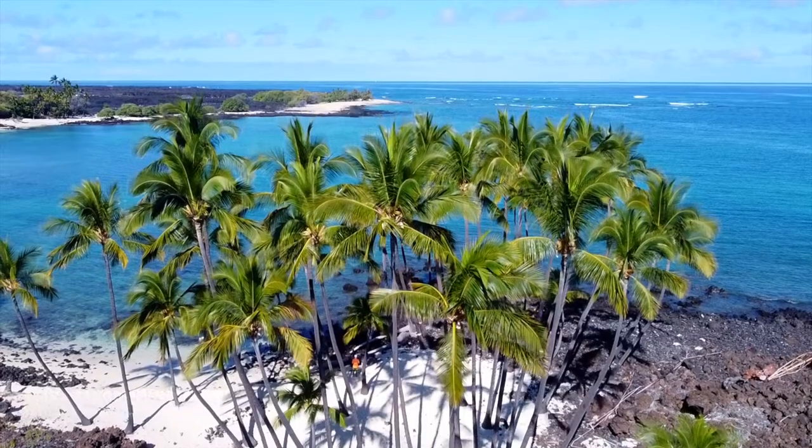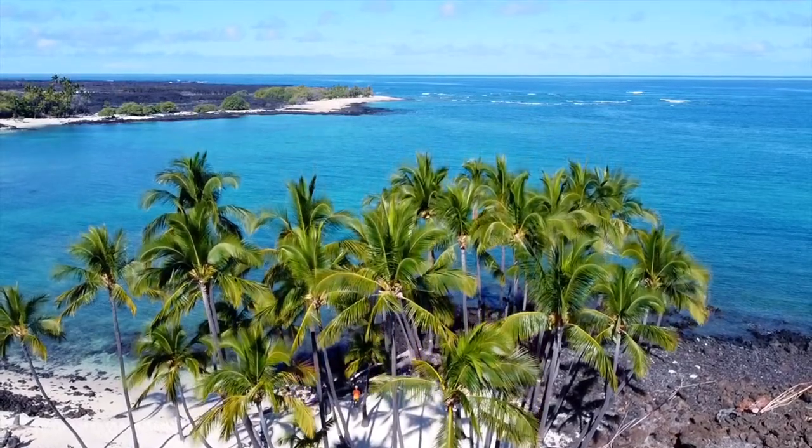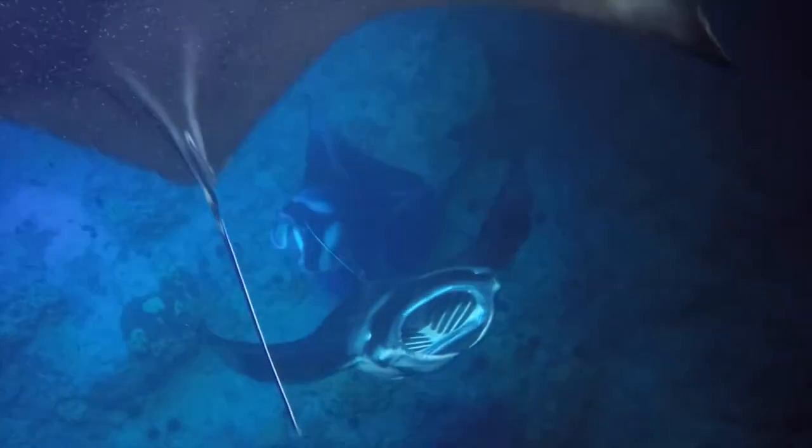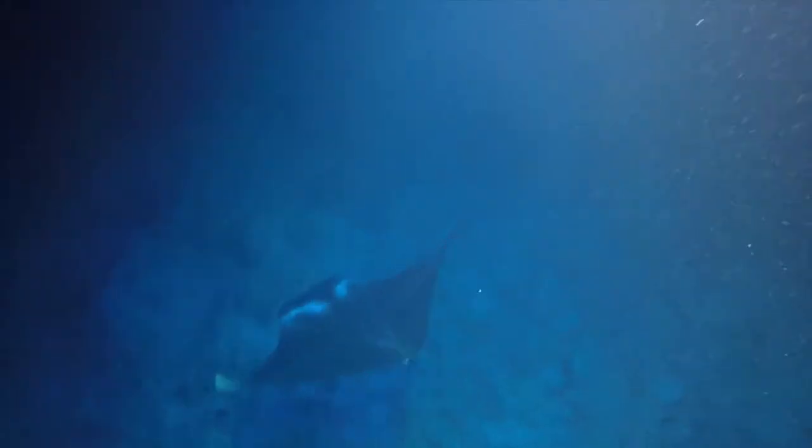For those of you who are regulars on this channel, you know that we rate each category of our different snorkels on a scale of one to five manta rays — because manta rays are so awesome — and this is the manta experience you want to have when you come to the Big Island of Hawaii. Since this is the manta night experience, of course it gets five manta rays. We're not going to rank on our normal categories since this is an excursion that you have to pay for.